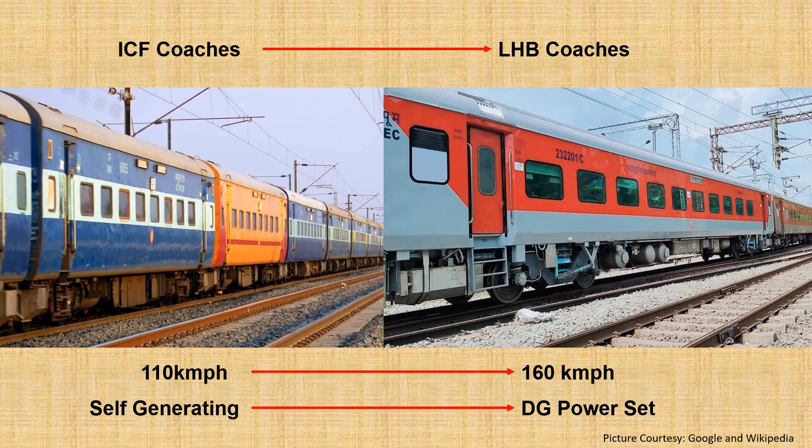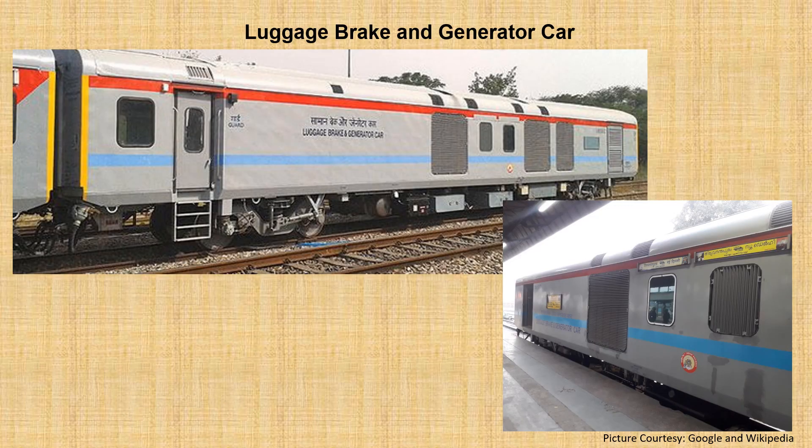Indian Railways started moving from ICF coaches to more advanced, safe, and high-speed coaches that allow passenger trains to be moved at 160 kmph from 110 kmph. One problem with LHB coaches is the generation of power, as it required diesel generator sets instead of the self-generating feature of ICF coaches.